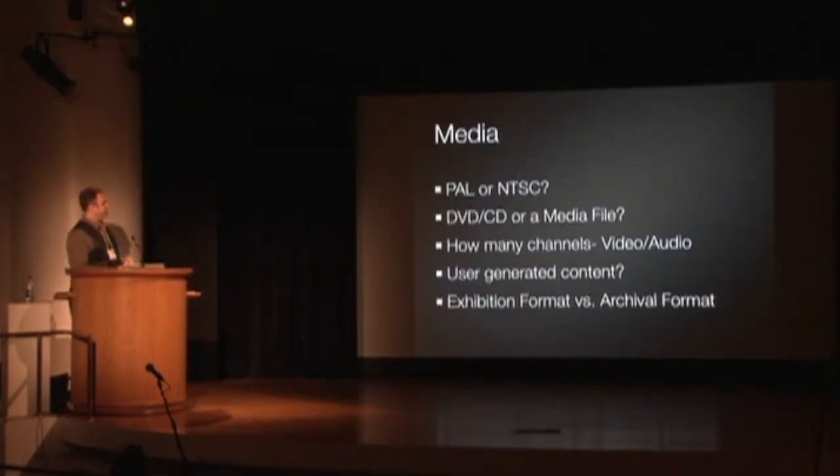What is the media? I know it's a single channel projection somewhere, but what's the media — is it NTSC or PAL? They want it on a monitor — do we have any PAL monitors if it's a PAL video? The question of media and player are really linked because you can't have one without the other and they need to communicate. How many channels — is it a 25-channel piece or one channel? Is it user-generated content? Some things don't really have media per se. And there's the question of exhibition format versus archival format.